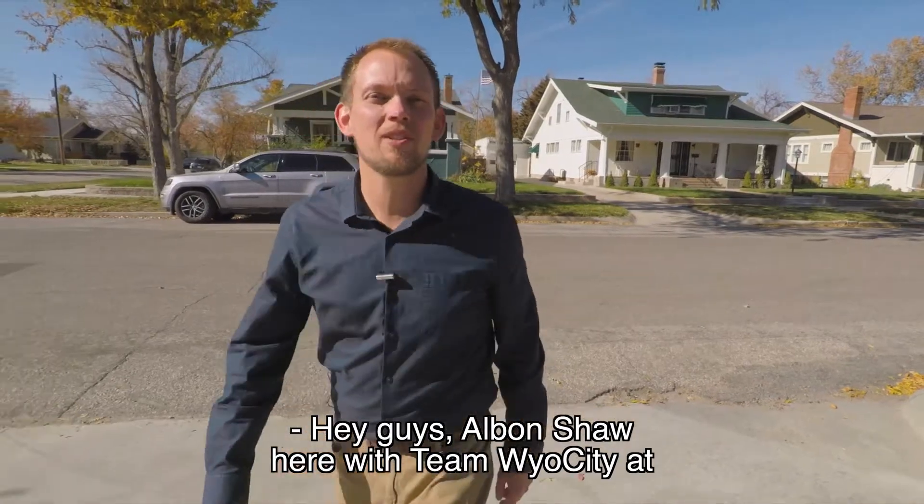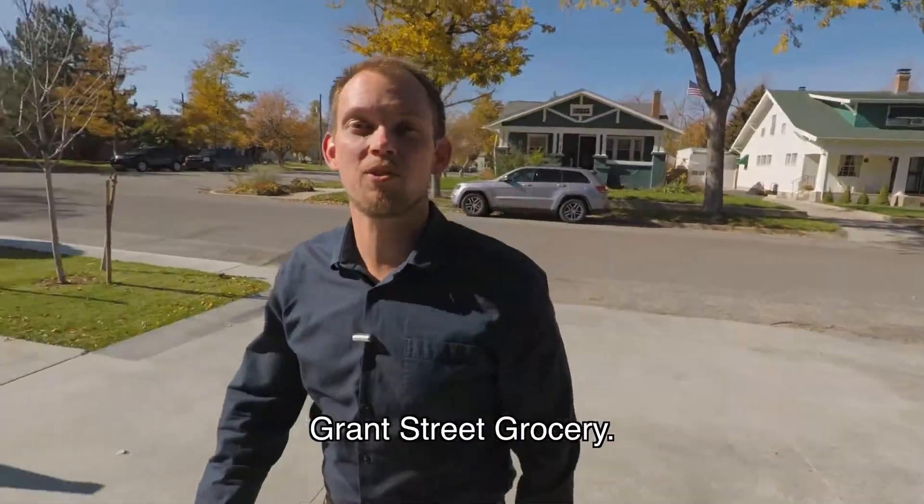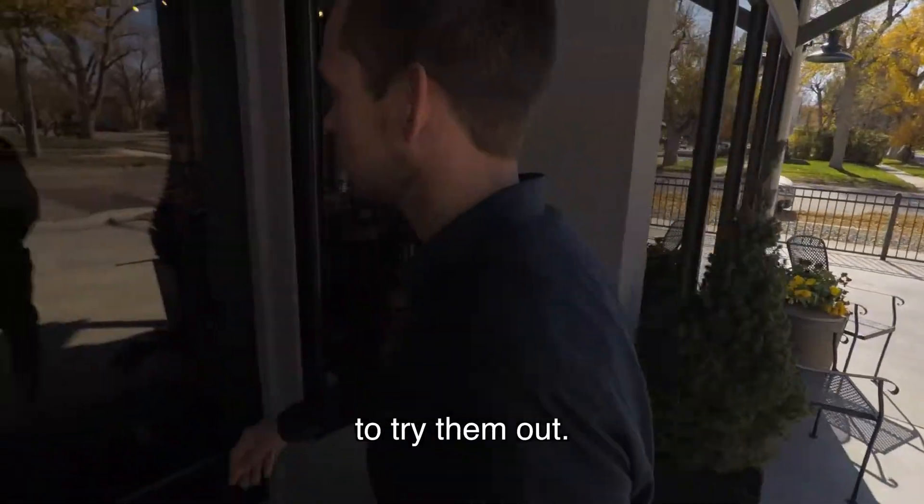Hey guys, Albin Shaw here with Team Wild City at Real Estate Leaders. Today on Wild City Eats, we're gonna be checking out Grand Street Grocery. They've got great sandwiches and I'm excited to try them out. Come on in.